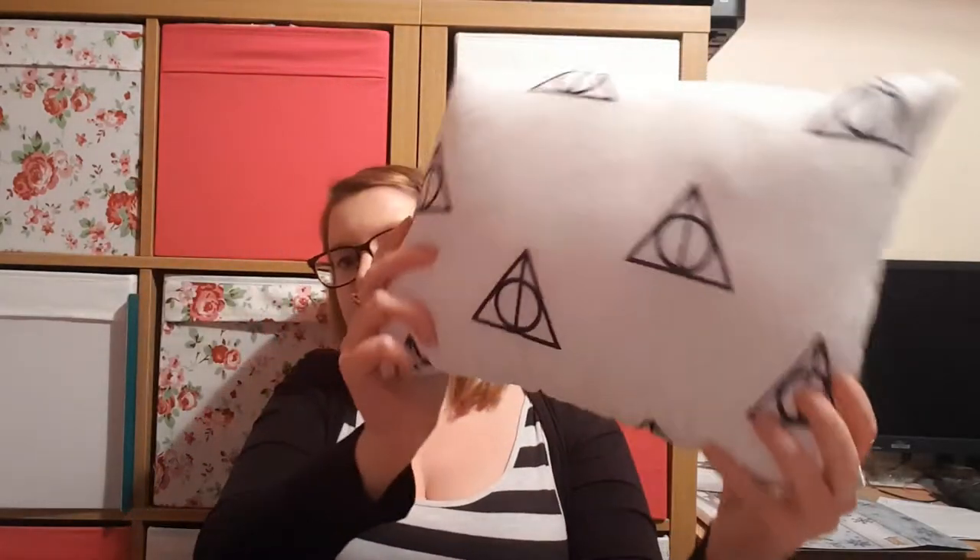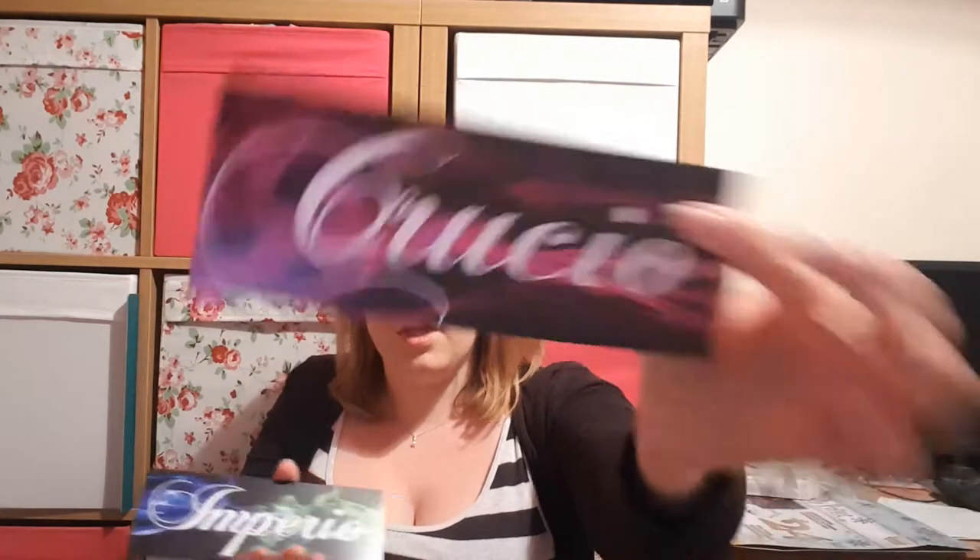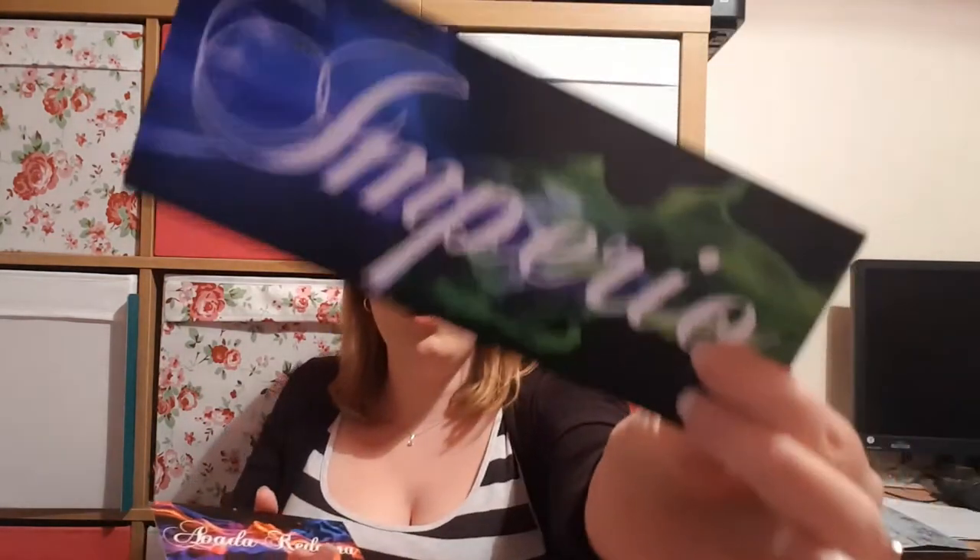Then we have a cushion and the cushion has the Deathly Hallows on it. We also have bookmarks which are the Unforgivable Curses — so we have Crucio, we have Imperio, and we have Avada Kedavra. They're just bookmarks.